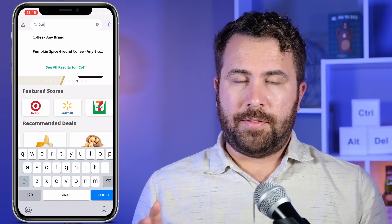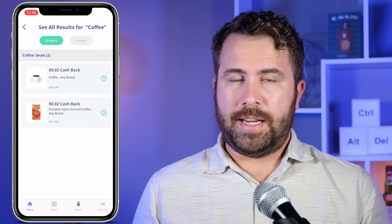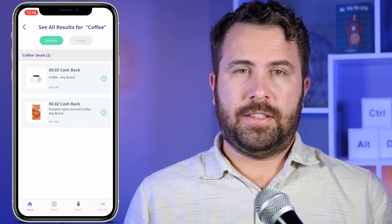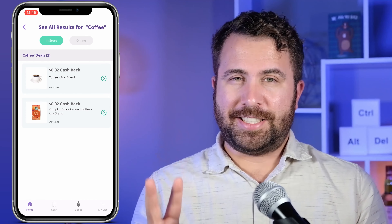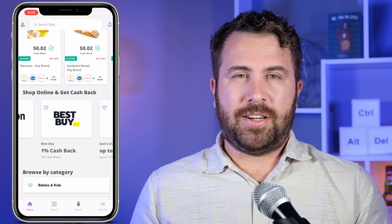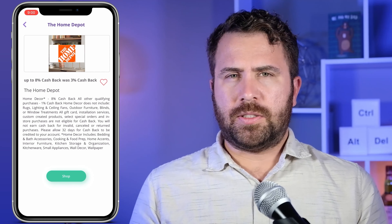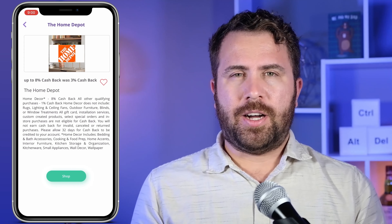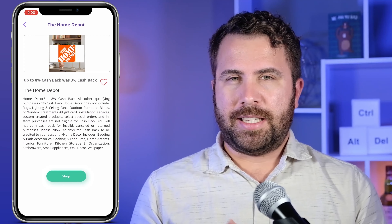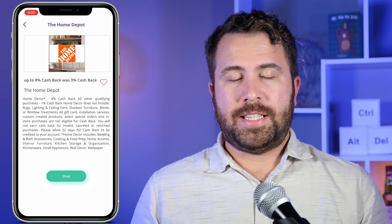For example, if you search 'coffee,' you can see that Ta-Da has an in-store deal for two cents cash back on coffee from any brand, as well as two cents cash back for any pumpkin spice ground coffee from any brand. Yes, you heard correctly — that's two cents and not two percent. I'll share more about this cashback rate later. You can also select the online tab to see if any cashback offers are available through online shopping. Most likely, grocery store items like coffee and paper towels will have cashback offers in-store, which means you will shop through the Ta-Da app to activate the cashback.